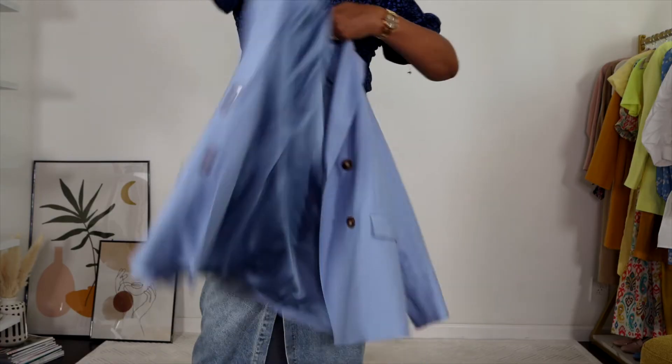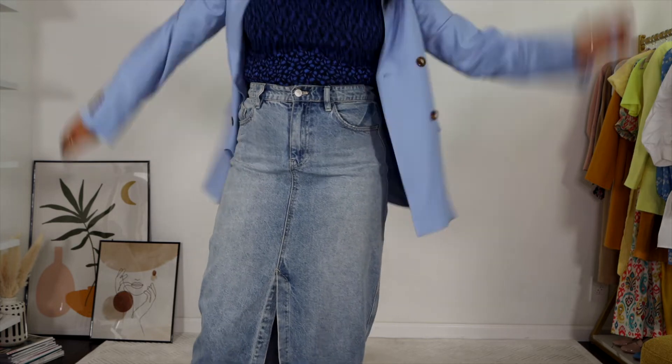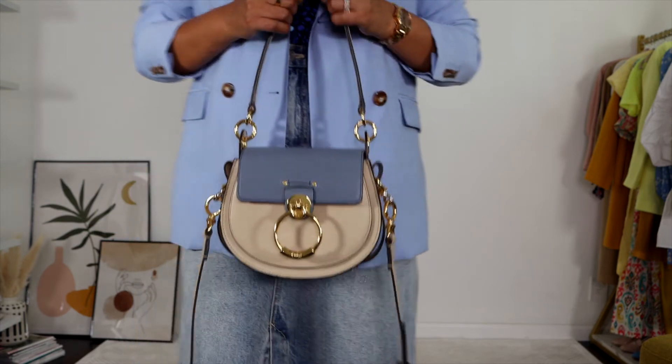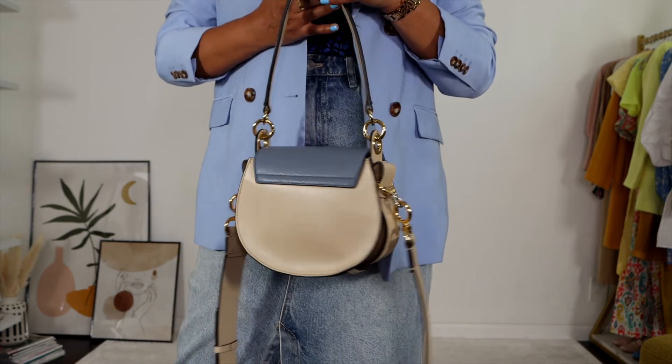Since I never leave the house without a jacket, I am adding my Mango blue linen blazer, though this is absolutely optional. To complete this cohesive look, I'm again pairing it with my Chloe Tess bag, which has that powder blue touch in it.